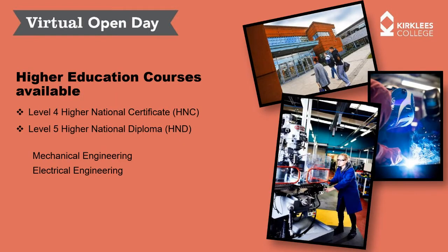So what about the higher education courses available in engineering? We deliver the Level 4 Higher National Certificate from September to June over a two-year programme, and we also deliver the Level 5 Higher National Diploma that runs from January to December, again across two years. We have two pathways available: mechanical engineering and electrical engineering.